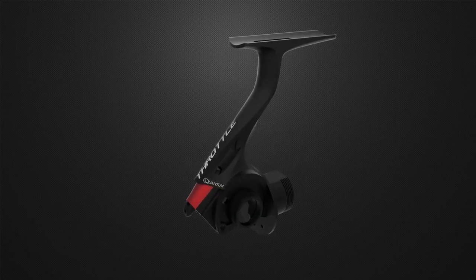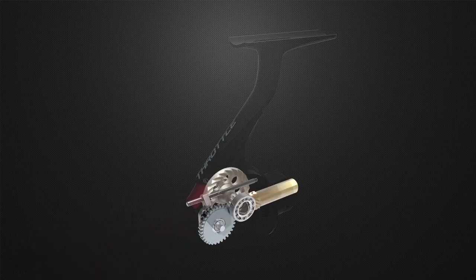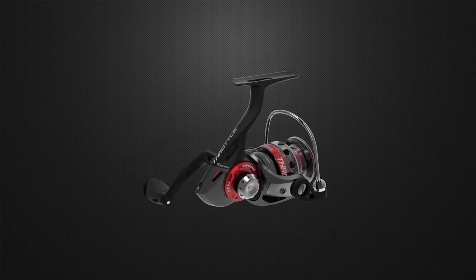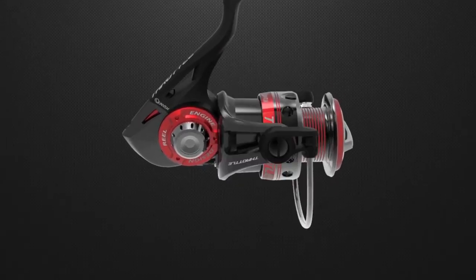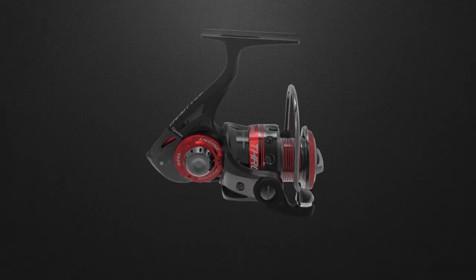You're looking at the engine that drives fishing performance — the body of a reel and the gears it holds. Build a better engine and you'll build a smoother, more powerful reel. Introducing the Quantum Throttle with Reel Engine Technology.